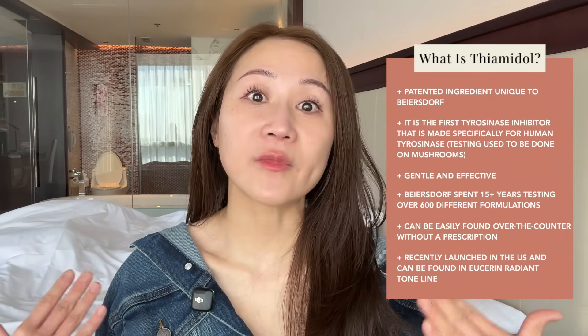Why this event in China is super important is because Thiamidol launched in China last year, but what Beiersdorf really wanted to do was prove the claim of what we call 美白, or translating it to English as whitening — or for a better term, I should call it brightening.